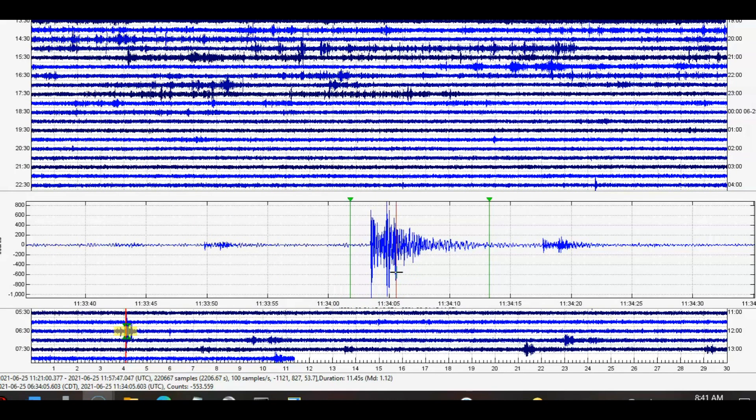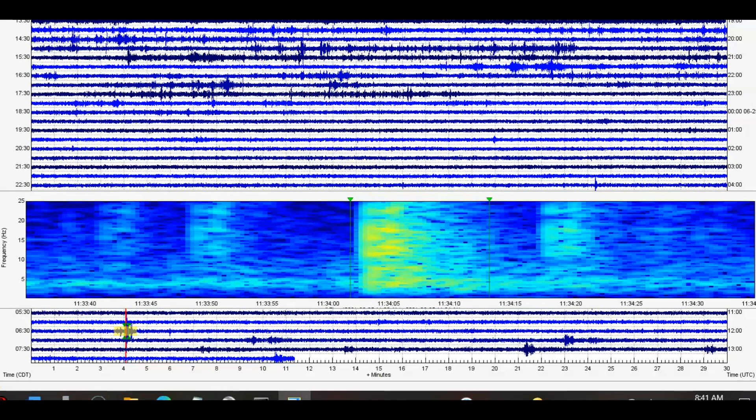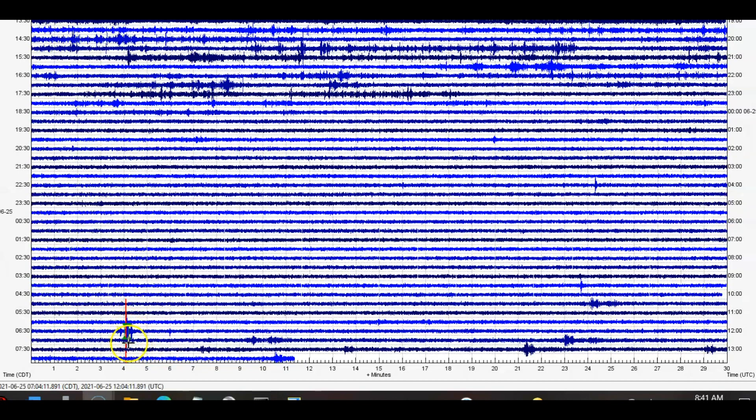This is a magnitude 1.2 that USGS isn't reporting. You can see it's marked in red. That means the computer picked it up and figured it was at this location or close to this location for the borehole. The computers there automatically bring in all the data and try to figure out the closest location for these earthquakes, and if there is an earthquake, it'll mark it in red.